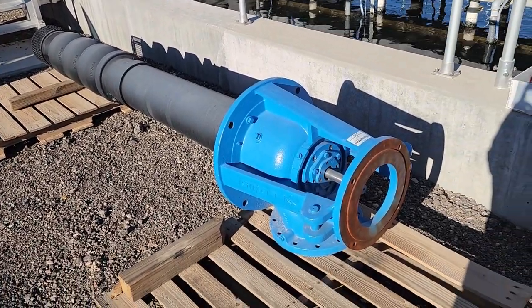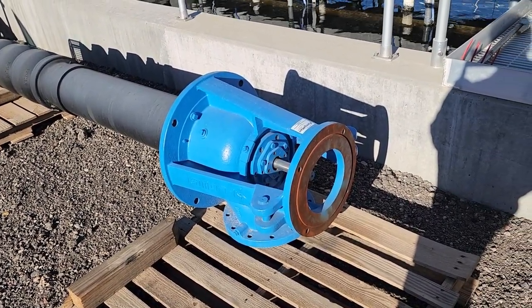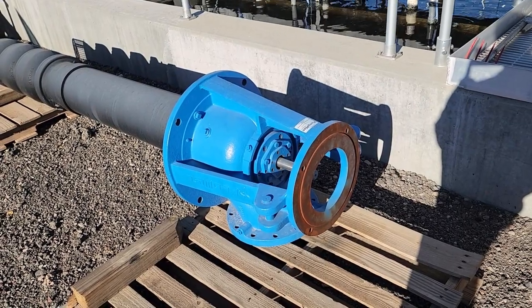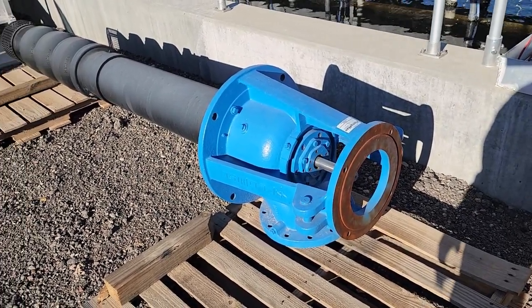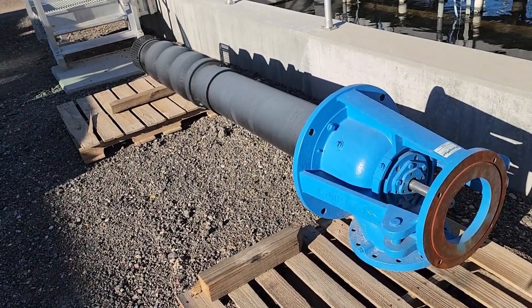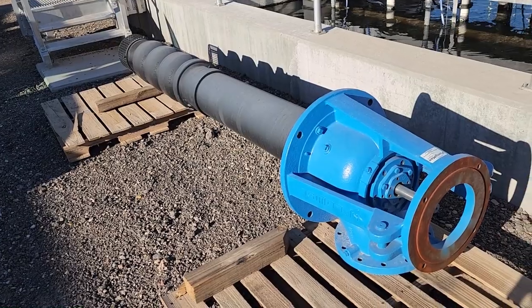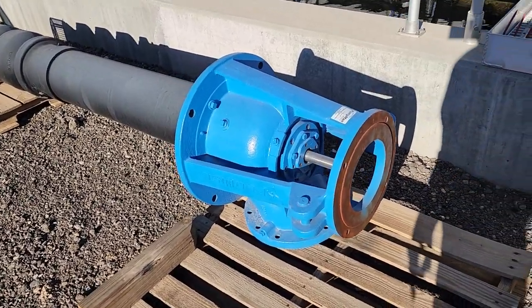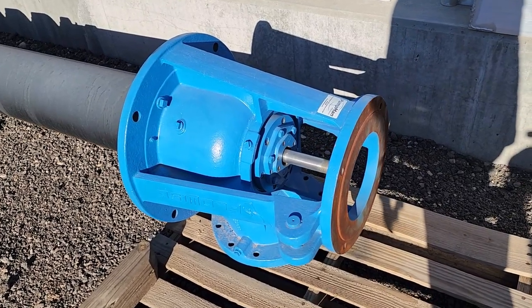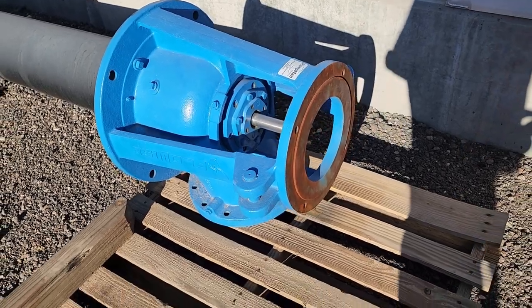On this blue part right here, on top of that coupling is where you would mount the motor. You see the shaft coming out of the pump side — the pump side extends all the way down to the screen at the end of the black pipe. That is the pump shaft, attached to the motor shaft with a coupling.